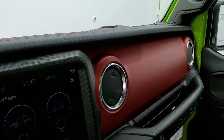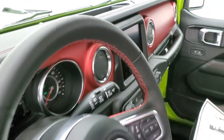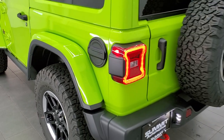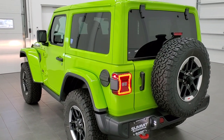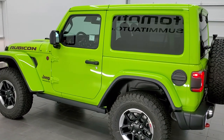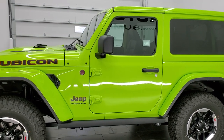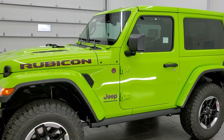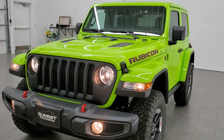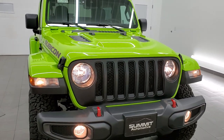I'll leave all the lights on for a final walk around so you can check out the Gecko Green color with all the LED lights on in the back and the normal lights in the front. Once again, Gecko Green is a limited edition run for 2021 — this is our very first and only one we've seen. It's a really good looking color and I'd be lying if I said I wasn't tempted to buy this one myself, though I'd need a four-door.